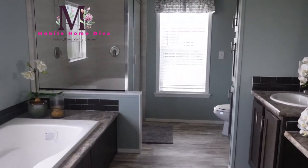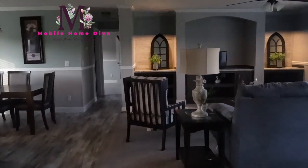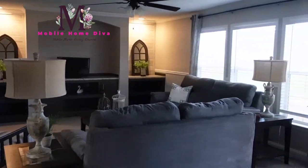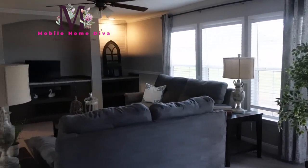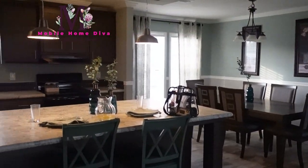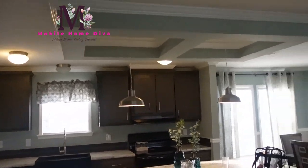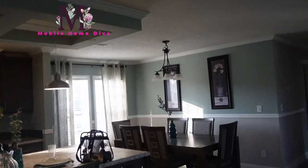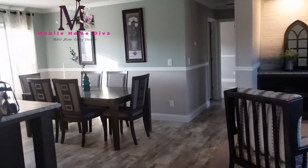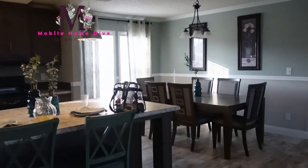Alright, again, this is The Walker, you guys. It's made by Destiny Homes. This facility doesn't list prices, so I don't have any prices for you, but I do have their information down in the description box. Please take a look and give them a call if you're really interested in this home. And as always, if there are any pictures I'll have those inserted as well. Love you guys so much, and I'll see you in the next video.